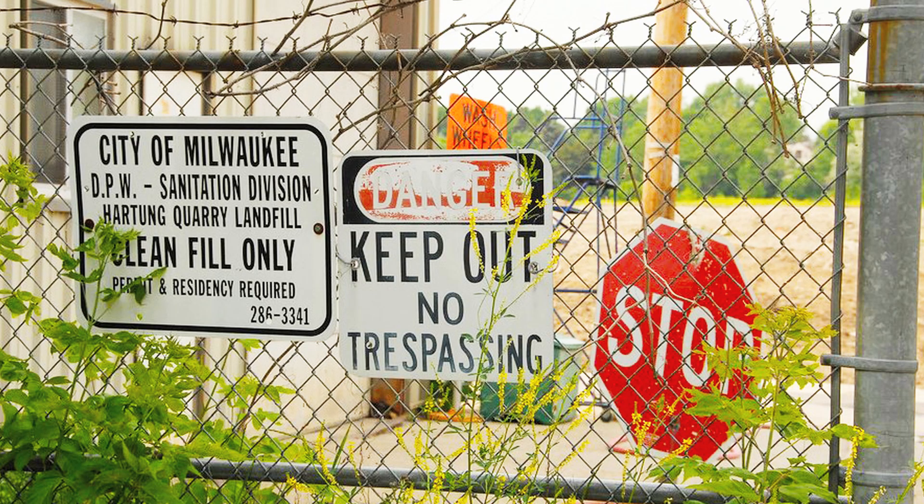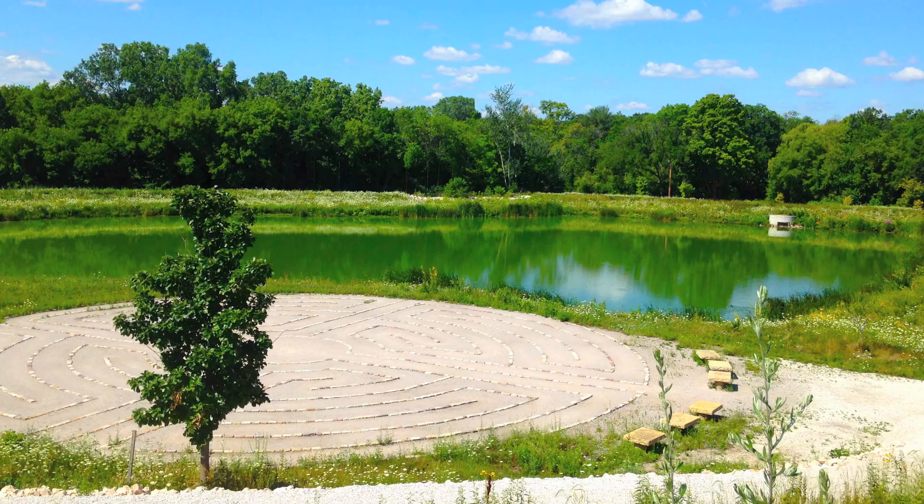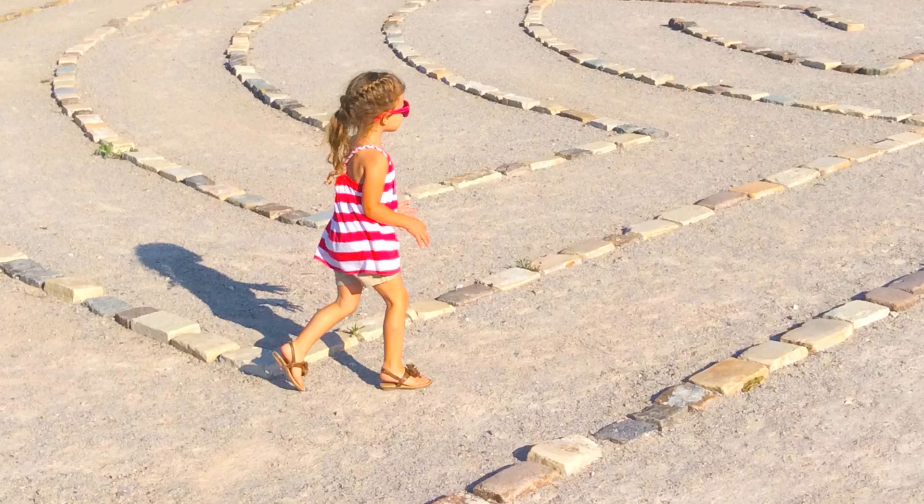We wanted to convert it or transform it into something more meaningful. So in talking to the Hartung Park Neighborhood Association and talking to our counterparts in the city of Wauwatosa, it became clear that let's create something grand, something that has not been created in the city.